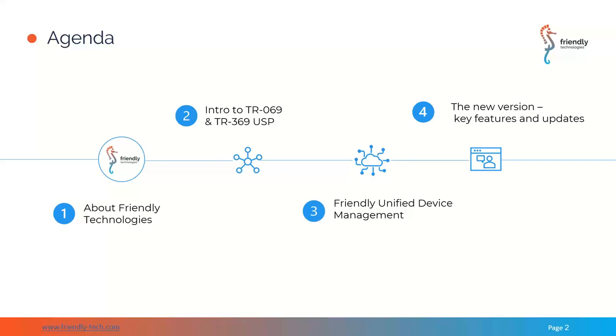We hope it will be of value and shed some light on new developments in device management — the new generation of device management platform. I'll briefly cover Friendly Technologies, our history and background, then hand over to Svi, who will speak about the transition from TR-69 to USP, its benefits, the challenges it aims to overcome, and we'll briefly cover Friendly Device Management and its new features.